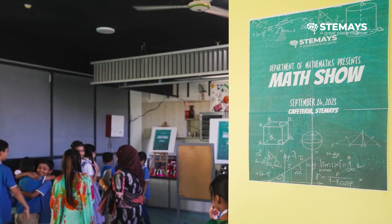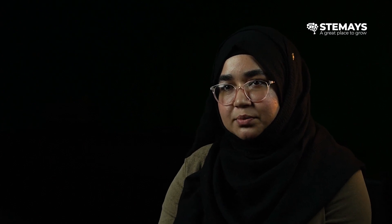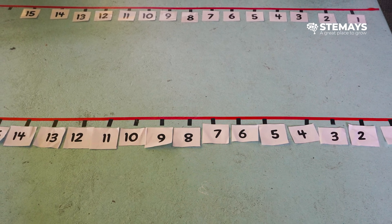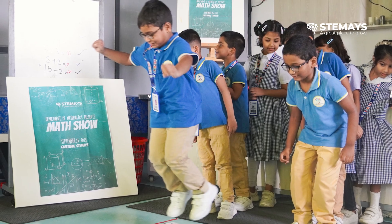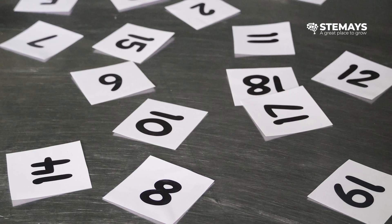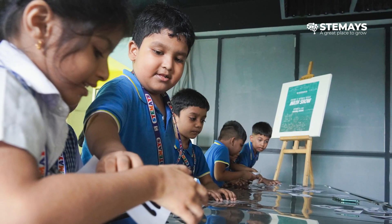Math Show is a competition for the students — a day where we celebrate math. We did a pop quiz, a relay race, a number line activity, and many other games. We cut out papers, wrote numbers, and made a number line. Students were given two numbers to add and had to jump to the solution — for example, 2 plus 3 is 5, so they had to jump to number 5. For Year 1 students, numbers were written on flashcards and they had to arrange them from 1 to 30.